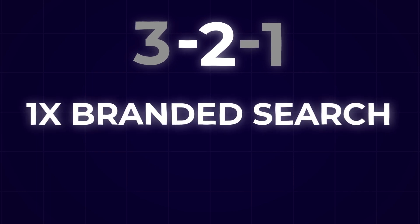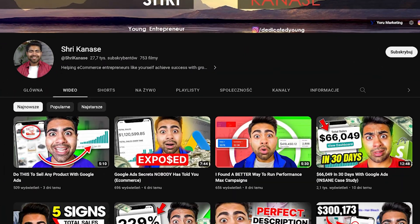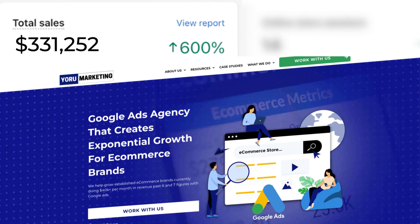The second component is the search campaign side. You should launch one brand search campaign and one dynamic search campaign or prospecting search campaign for collections or specific products. If you're doing $40,000 or more per month in revenue and need help scaling, visit my website at yourmarketing.com and book a free call to see how we can work together.